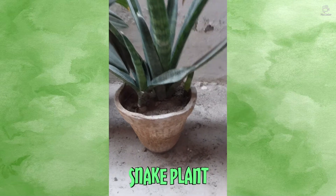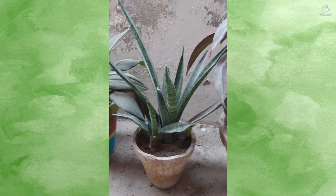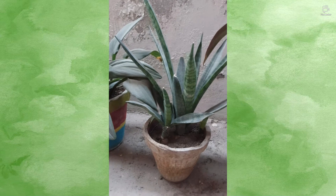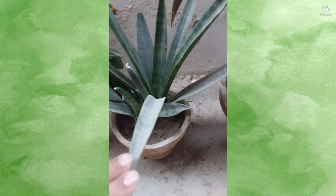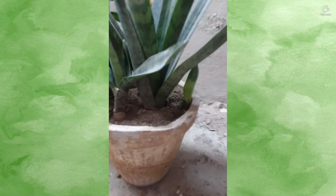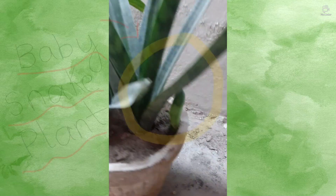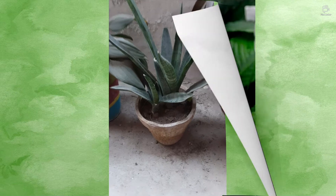The next one on my list is one of the best air purifiers and the easiest plants to take care of — that is the snake plant. Snake plants are extremely toxic to pets and can also cause foaming at the mouth, so this one is extra dangerous. Be careful with this one. I also made a video on how to care for a snake plant — the link is down below, go check it out.